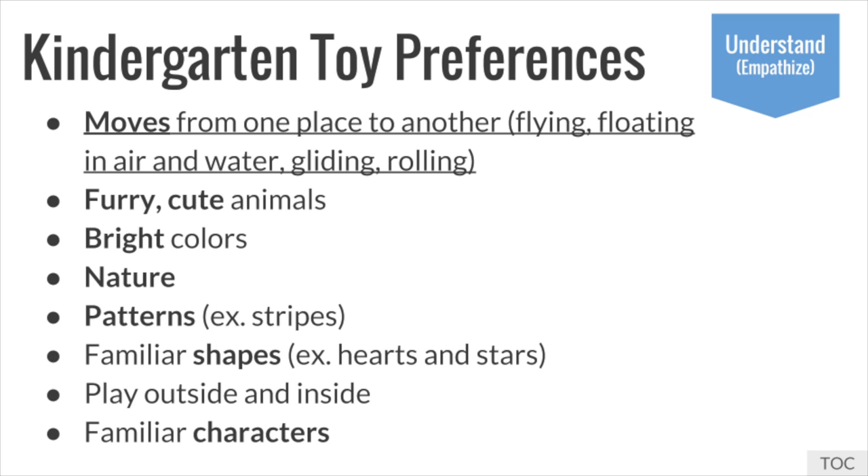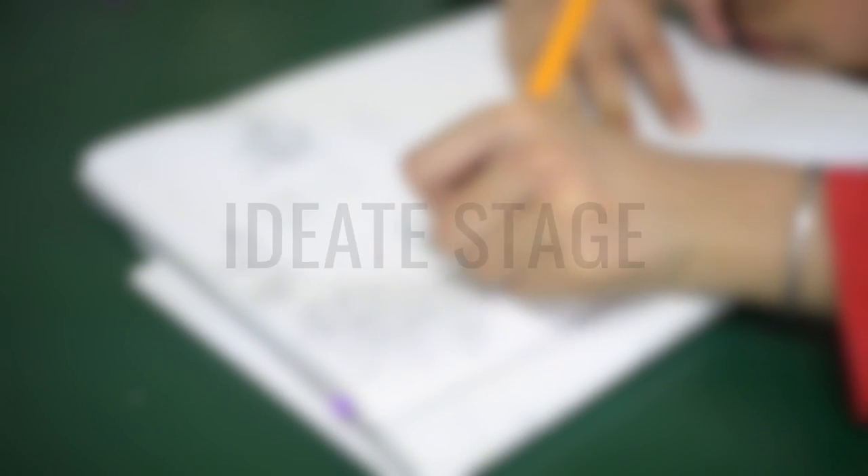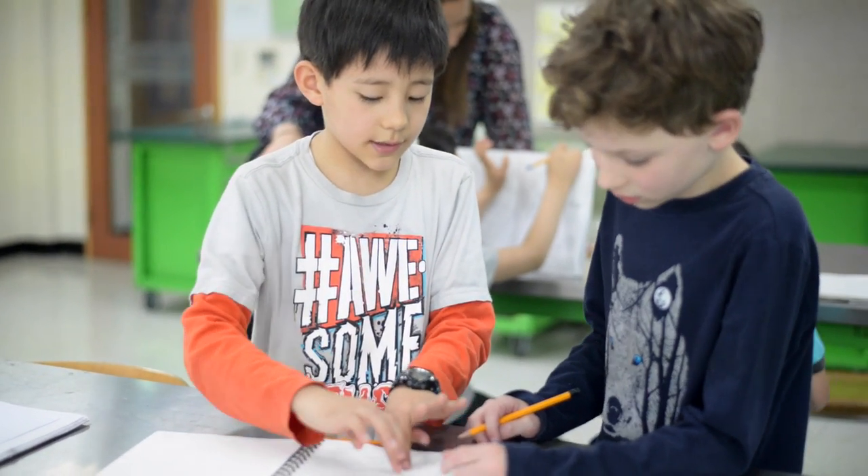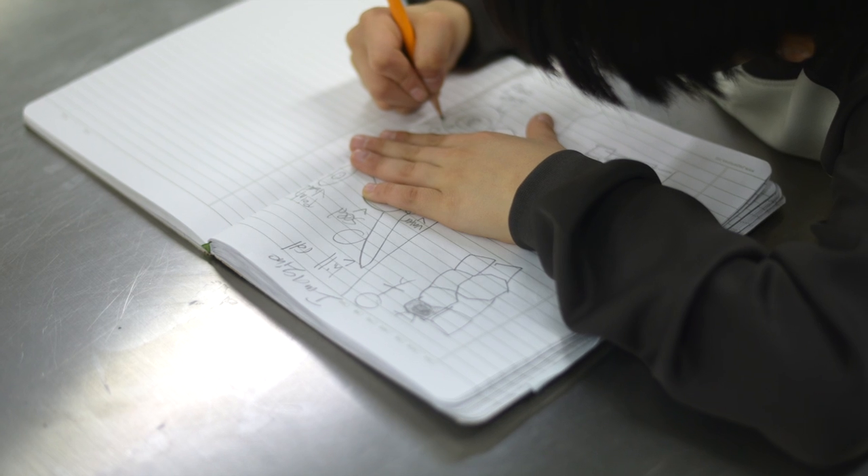We synthesized the information from the interview to develop a problem sentence for the define stage. In the ideate stage, students sketched and labeled multiple ideas for their toy or game. After receiving feedback from classmates and teachers, students chose one solution and created a visual blueprint.